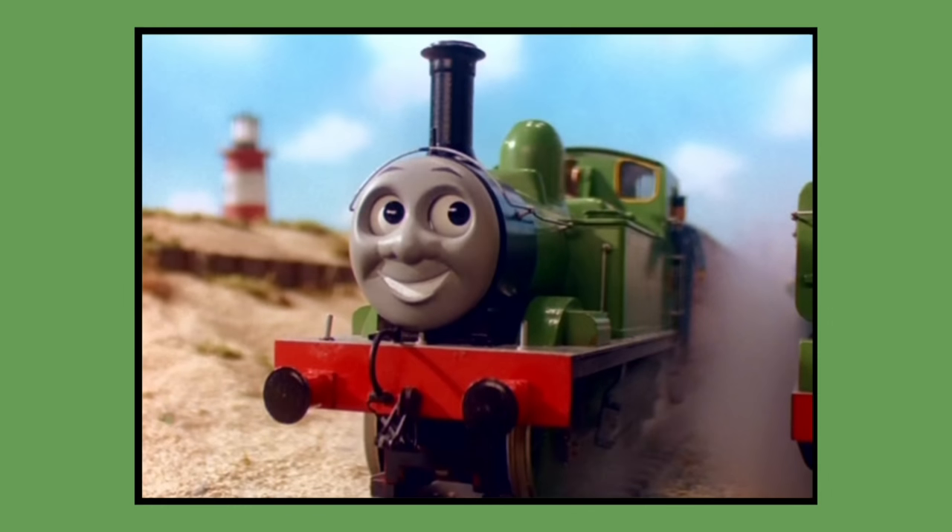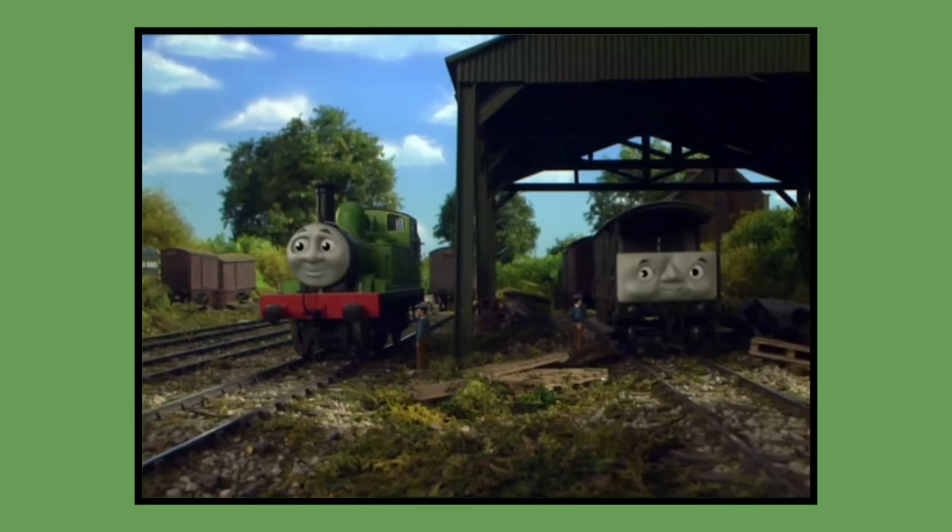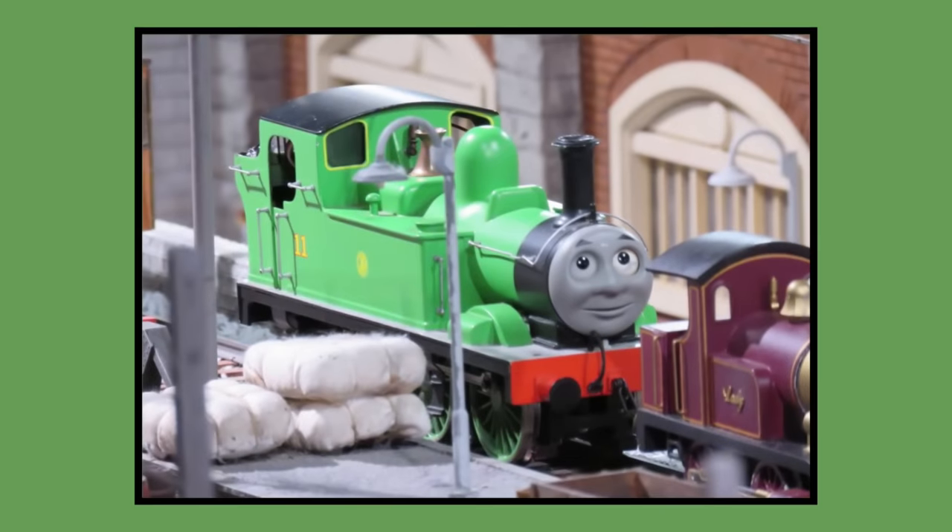Number 16: Oliver. Oliver's model was built for 1991 season 3 and would last be seen in season 12's episode Gordon Takes a Shortcut in 2008. As of 2023, Oliver's model is owned by Mattel and can be seen displayed at the Hurrah model railway museum.